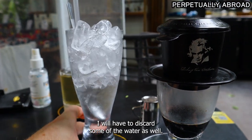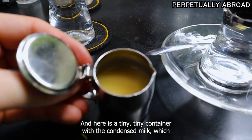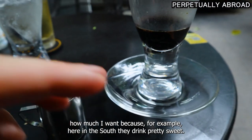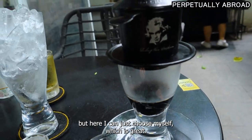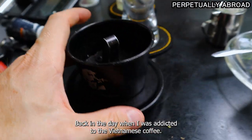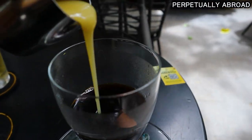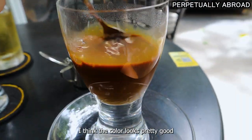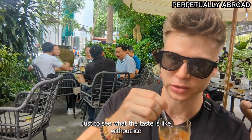Here's a glass of ice. I will have to discard some of the water as well. Here is a tiny container with the condensed milk. They serve it on the side so I can choose how much I want. Here in the south they drink pretty sweet, so I usually tell them just a little bit of milk, but here I can just choose myself, which is great. I'm just going to put in a little bit first.